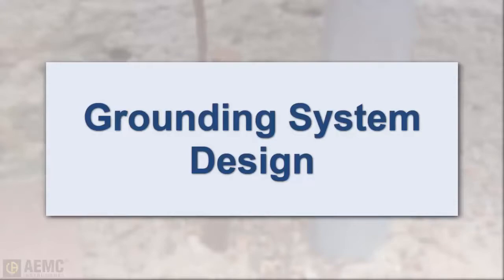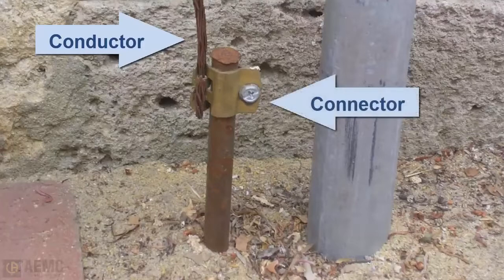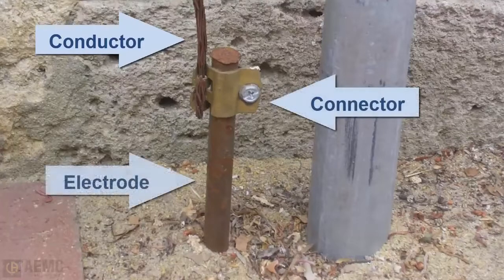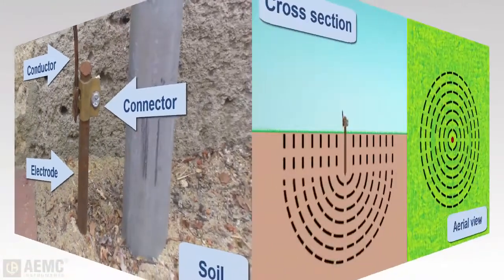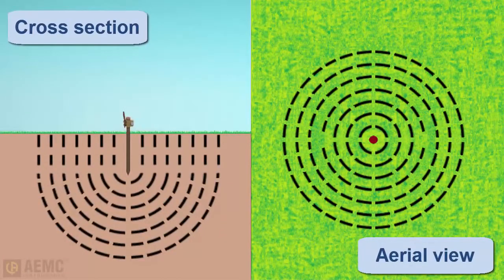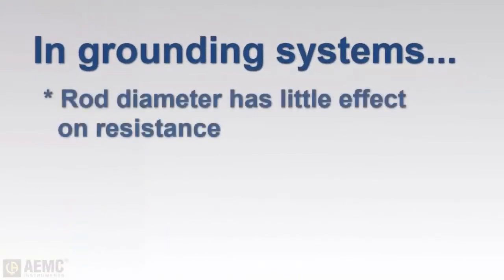A grounding system typically consists of a grounding conductor, a bonding connector, a grounding electrode, and the soil in contact with the electrode. An electrode can be thought of as being surrounded by concentric shells of earth or soil, all the same thickness, with each successive shell having a larger cross-sectional value over which the resistance is distributed. Note that increasing the diameter of the grounding electrode does not significantly reduce its resistance.